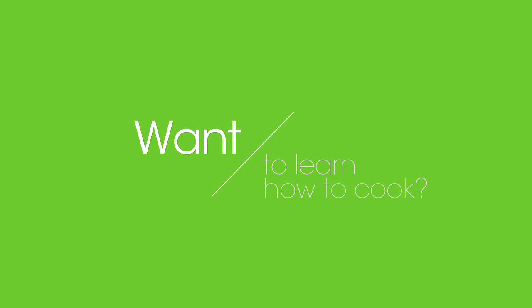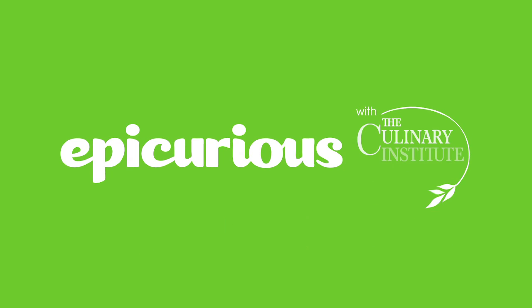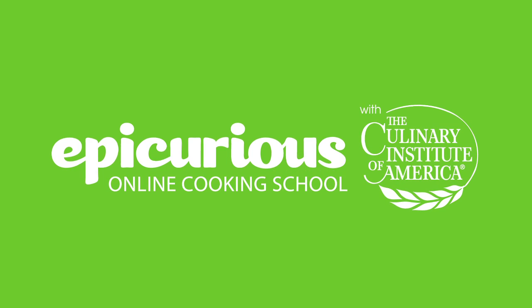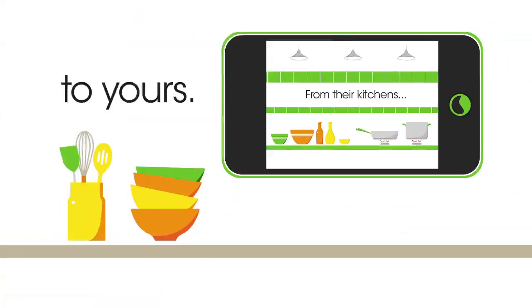Want to learn how to cook? Tired of sifting through low-quality instructional videos? One of the most popular, award-winning Epicurean sites in the world and the authority in culinary education bring you The Epicurious Online Cooking School. Learn from the Culinary Institute of America's chefs — from their kitchens to yours.